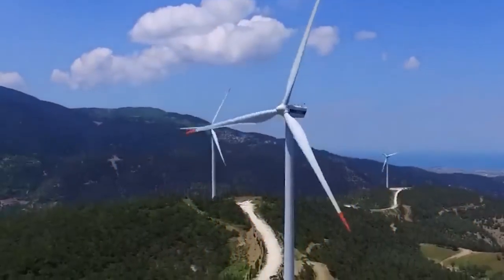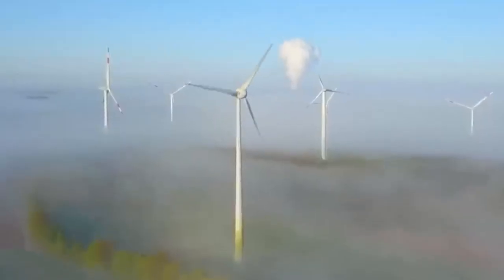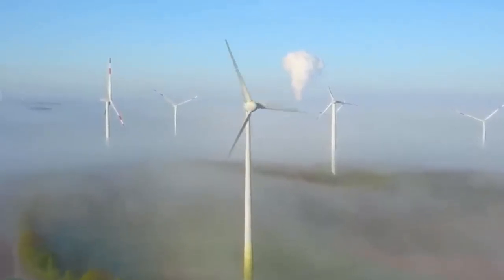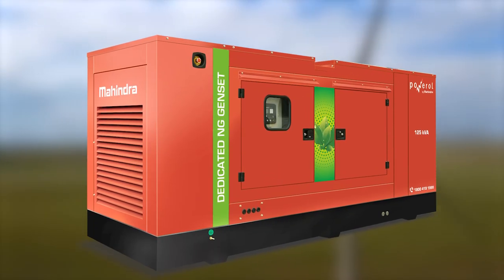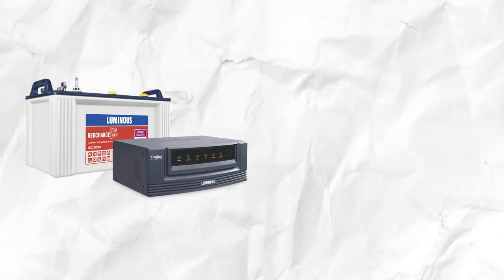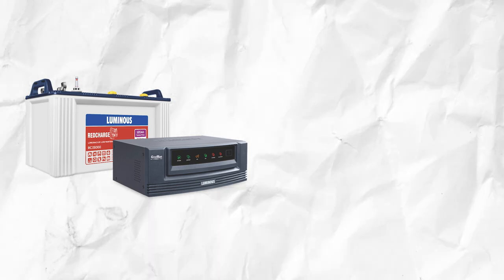But it's easier said than done. The wind turns the propeller-like blades of a turbine around a rotor, which causes the axis to rotate, which is attached to a generator, which produces DC electricity, which is then converted to AC via an inverter, that can then be passed on to power your home.